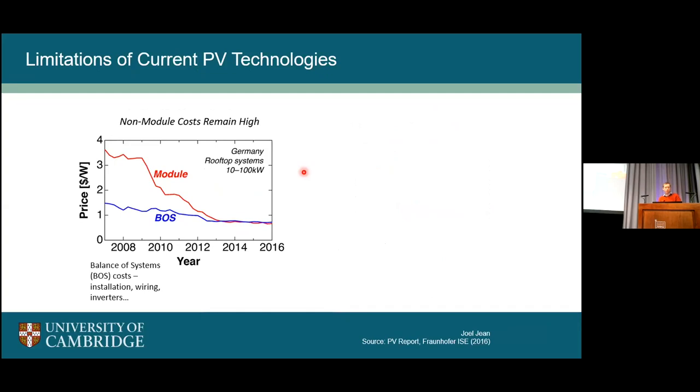The issue is that current PV technologies won't get us all the way there fast enough. One problem is that non-module costs remain high. When we think about a PV system, there's the PV module, but there's also all the other costs — wiring, installation, inverter, and various other components. These are the balance of systems costs. In Germany, the module cost has come down remarkably — some panels are now pushing towards 30 cents per watt. But the balance of systems costs has really plateaued and now dominates, which is very hard to reduce without efficiency increases.